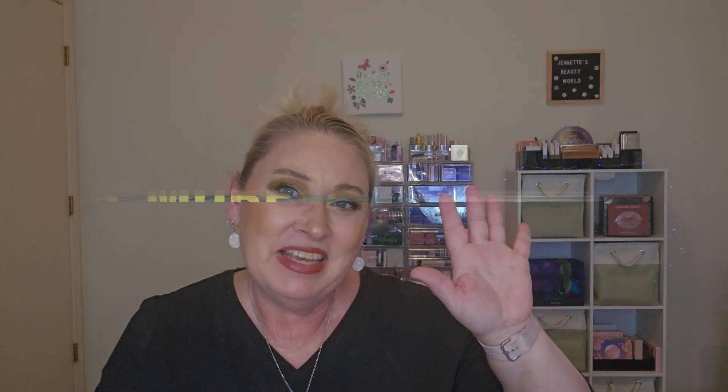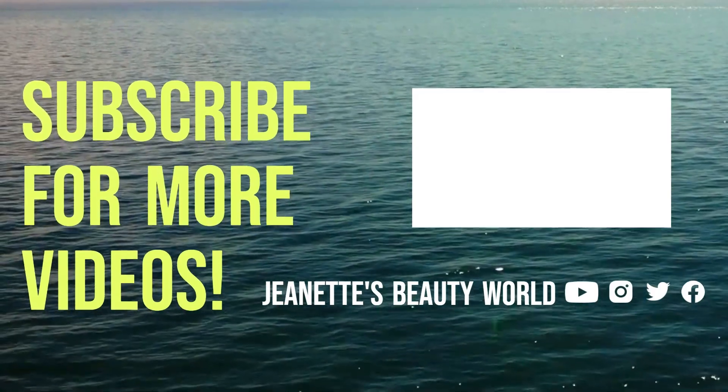That's everything — that's all of my FabFitFun for the summer of 2023. I might have some more coming — I think they've got a sale going on now and I have a few things in my cart. If I decide to do it, I'll make another video and show you guys. That's all I have for the summer 2023 box — all my boxes, all my mystery boxes, all my add-ons. Let me know what you think. Leave me a like or a dislike. I love you all and I'll see you in my next video. Bye!